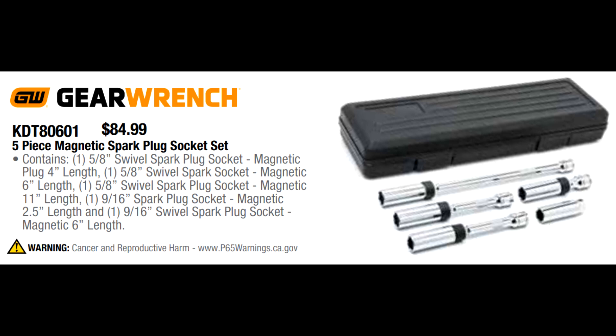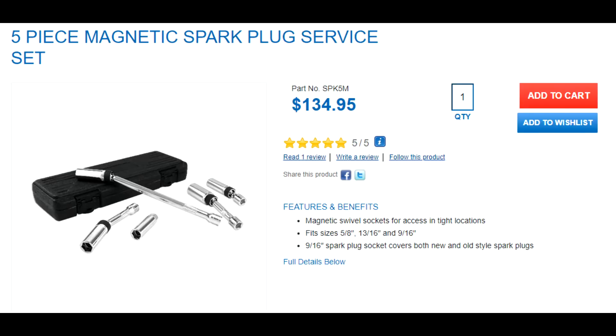Let's look at the GearWrench five-piece magnetic spark plug socket set. This one has extensions affixed to the socket with a swivel mechanism, and they're magnetic — so there's no rubber grommet to wear out. It has different length extensions built onto the socket. Normally I've seen this for around $125, but now it's on sale this quarter for $84.99. The competing Matco one — I believe Matco also gets this from Apex, who manufactures for GearWrench — is $134.99 for the same exact socket set with the same exact lifetime warranty.